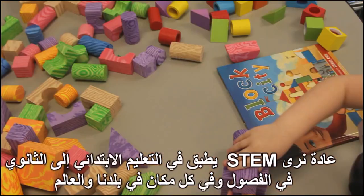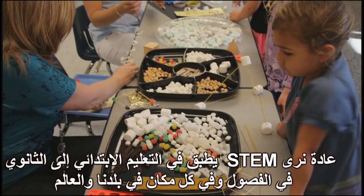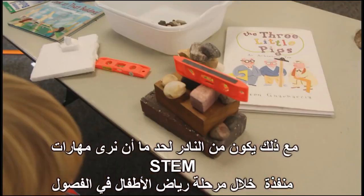Quite often we see STEM being implemented within the elementary through high school classrooms these days throughout our nation and the world. However, it's fairly rare to see STEM practices being implemented within early childhood classrooms.